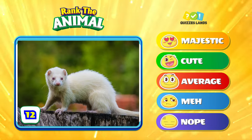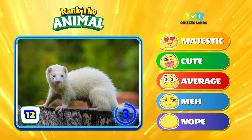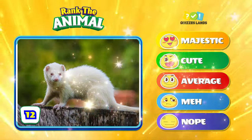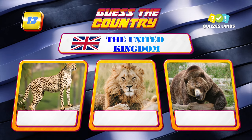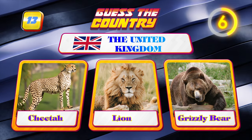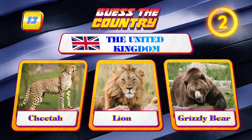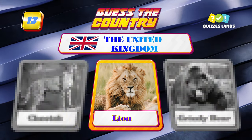How about a ferret — rank it next. Next question: the United Kingdom — it's a lion, that's the answer.